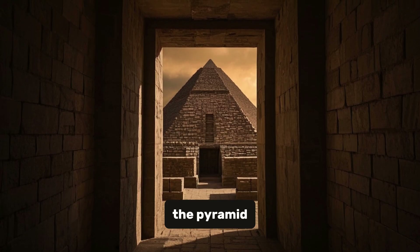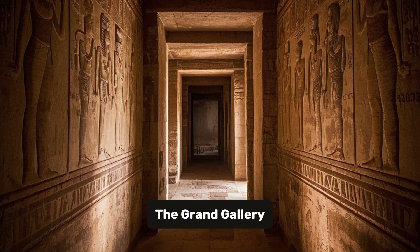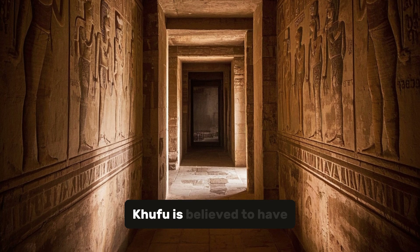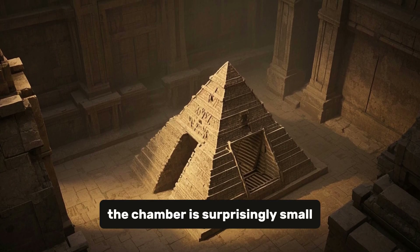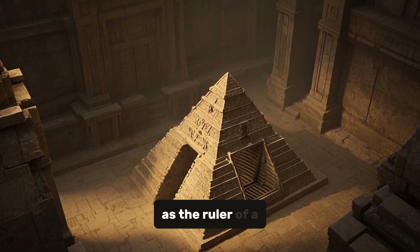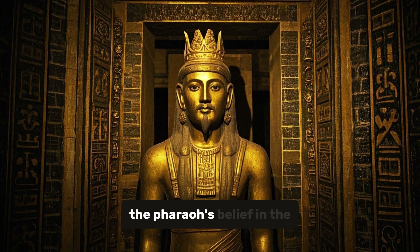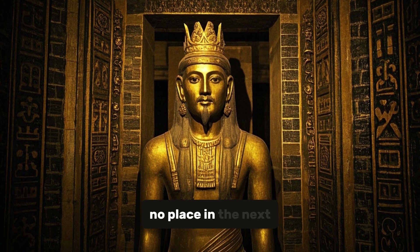As we venture further into the pyramid, we encounter its inner chambers, each with its own unique significance. The Grand Gallery, a long narrow passageway, leads to the King's Chamber, where the sarcophagus of Pharaoh Khufu is believed to have been placed. However, the chamber is surprisingly small — only 10 feet by 15 feet — which contradicts the pharaoh's status as the ruler of a vast empire. Researchers believe that the chamber's modest size may symbolize the pharaoh's belief in the afterlife, suggesting that earthly grandeur had no place in the next realm.